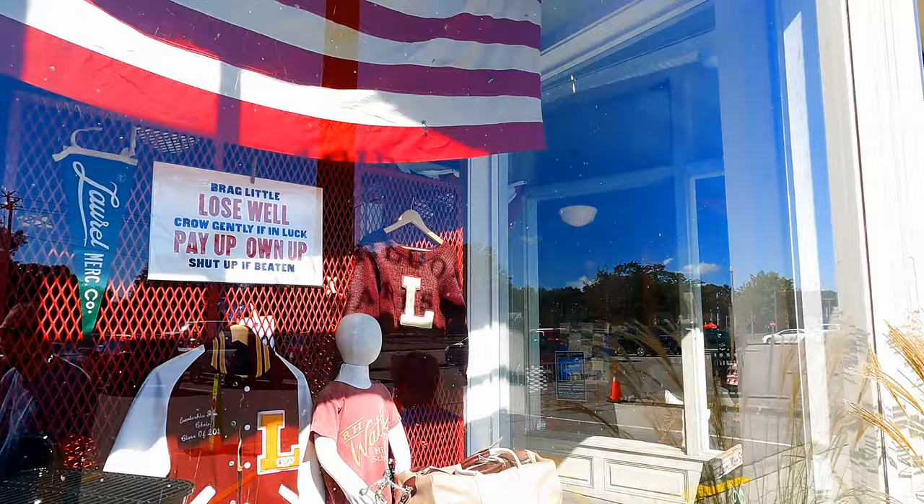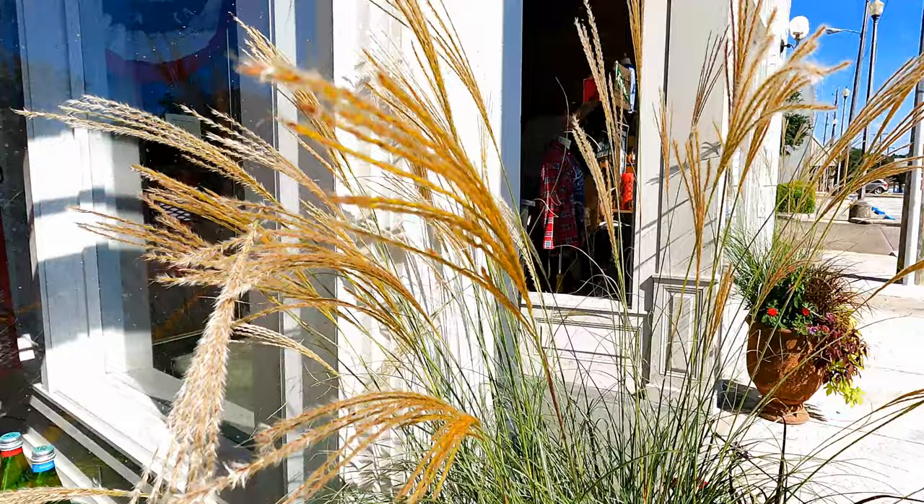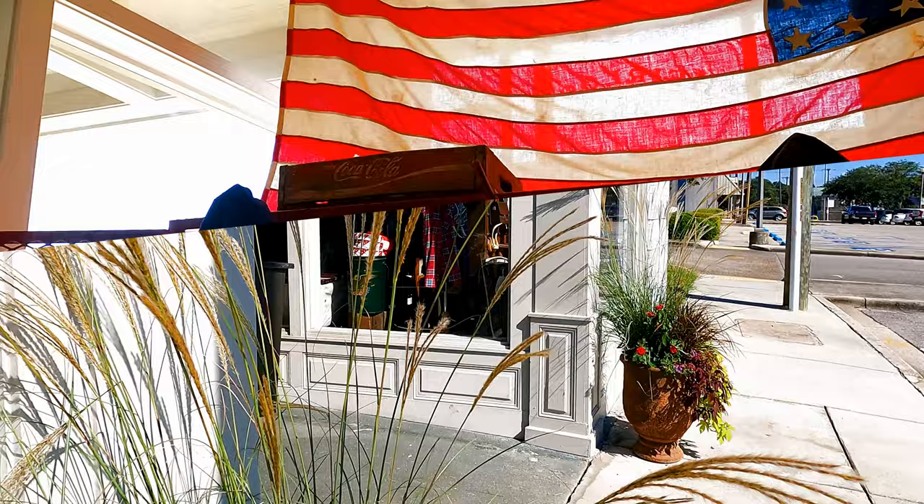This store is just really beautifully done — from the marble wall outside to the curb appeal to the inside. This is definitely more of a homeware store where you can buy stuff for your home: paintings, pillows, dishes, all kinds of neat things.